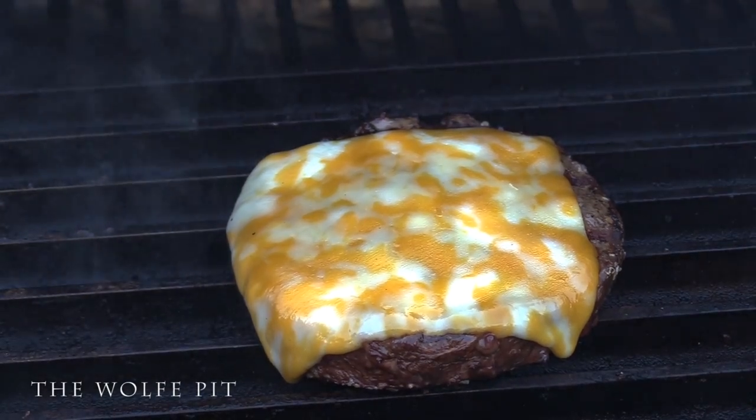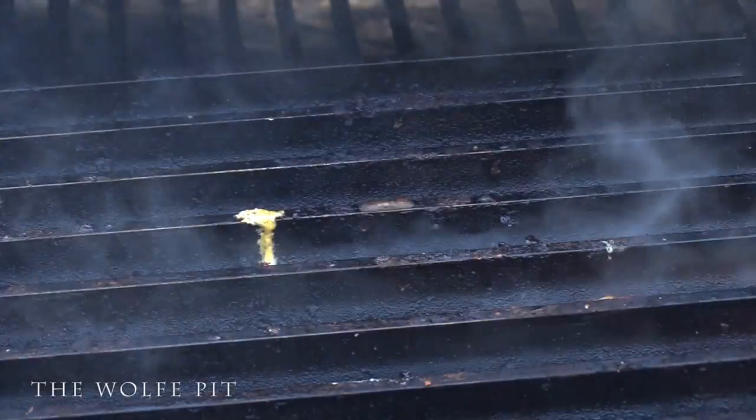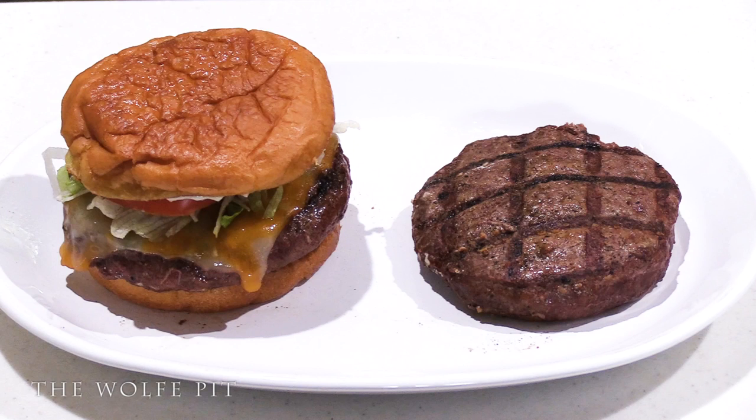So let's get these Ostrich Burgers off the grill and build our favorite burger. The way I like to build my burger is on a butter toasted potato roll with mayonnaise, lettuce, tomato, and onions — and that's it, that's all you need. But you build your burger however you like.